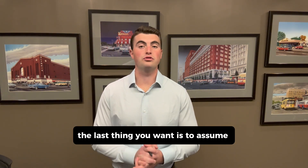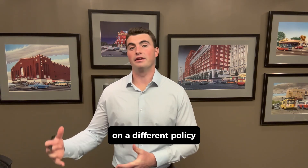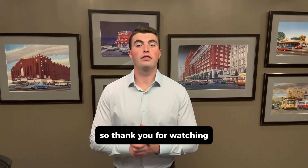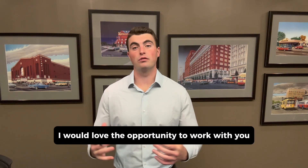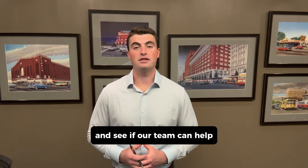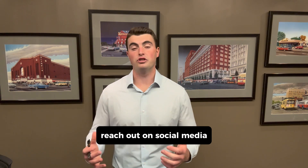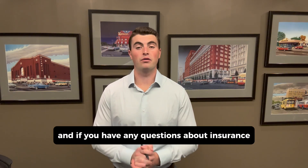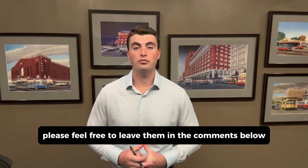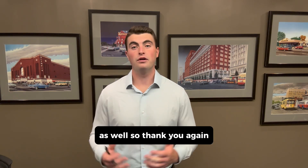The last thing you want is to assume that something is covered only to find out that you should have had it on a different policy. So thank you for watching, and if you are looking for help with your commercial insurance, I would love the opportunity to work with you and see if our team can help. There are a lot of ways to get a hold of me and they should all be in the description below. Please feel free to text, call, email, reach out on social media — whatever is easiest. And if you have any questions about insurance, whether it's commercial or personal, please feel free to leave them in the comments below. I would love to help answer those as well. So thank you again.